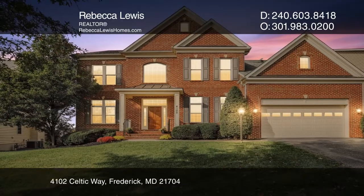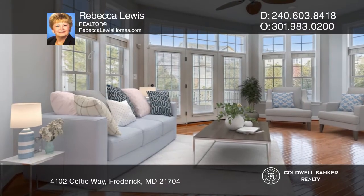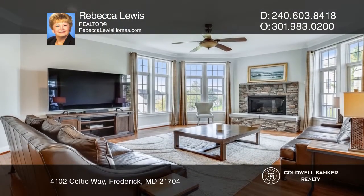This five-bedroom, five-bath home has an open floor plan, hardwood floors, a sunroom, and fireplace. The kitchen features granite counters, custom island, and a butler's pantry.